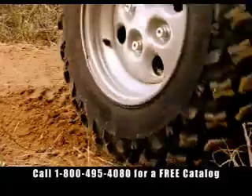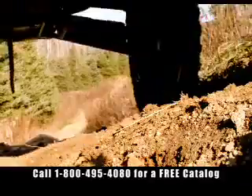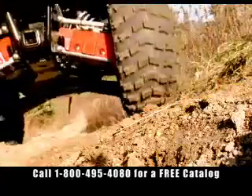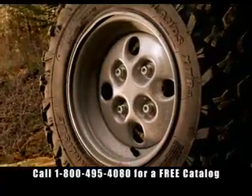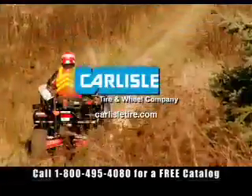With our full line of utility and recreational tires, like the hard-working Radial Badlands XTR, we make doers out of everyone who rides with us. Carlisle Tire, special tires for special purposes. Visit us on the web at carlisletire.com.